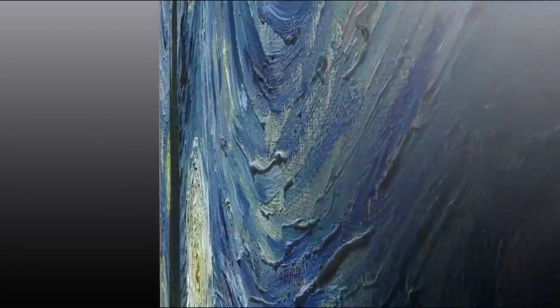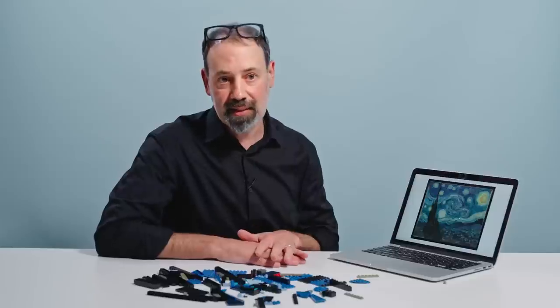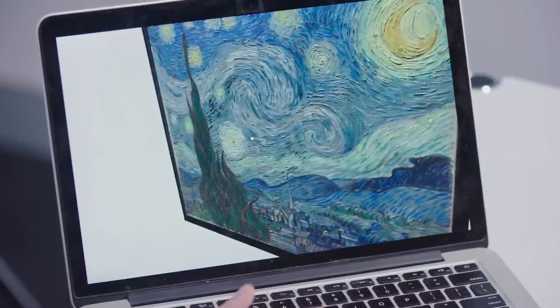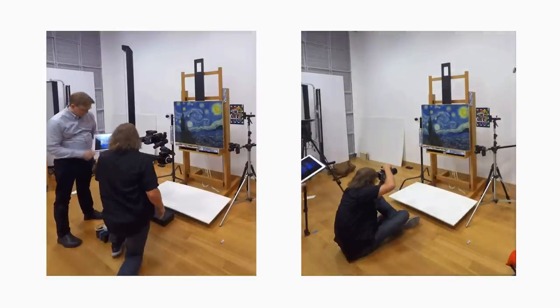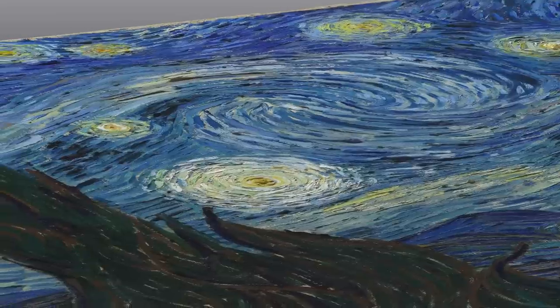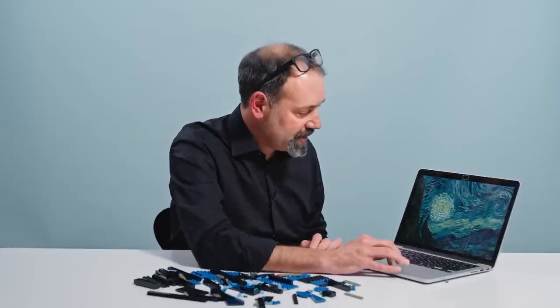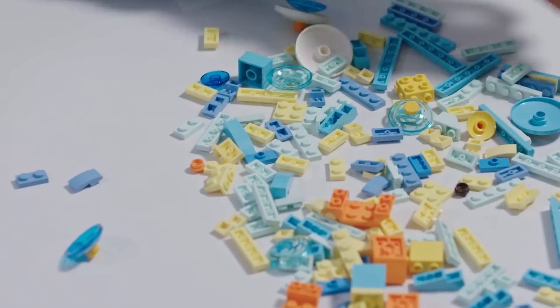Starry Night is the first time we've attempted to create a 3D model of an object in the MoMA collection that's technically a painting. The technology we used is called photogrammetry — essentially taking hundreds and hundreds of pictures of the painting at different angles and using software to compile it into a three-dimensional model. We can pass that information along to researchers, and it's just wonderful to zoom in and look at each brush stroke and see how they're sort of dancing around the painting together.